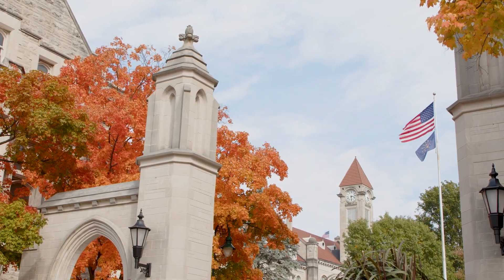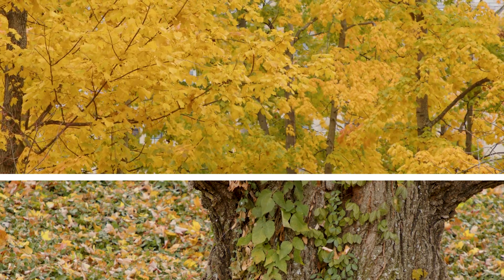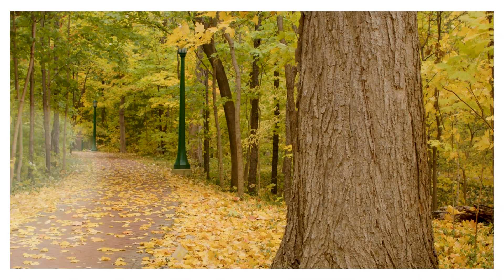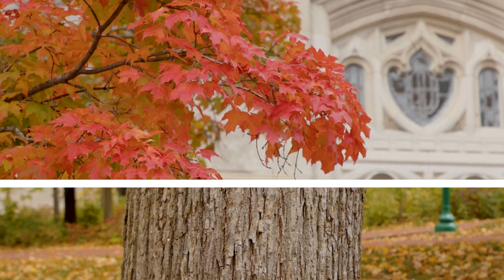From the IU inventory, we can get a snapshot of the benefits that the trees provide to campus — ecological benefits, economic benefits, social benefits — so things like the trees shade the buildings and lower the energy costs.